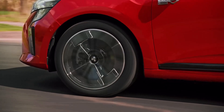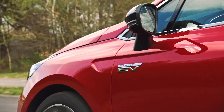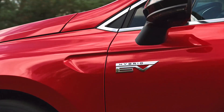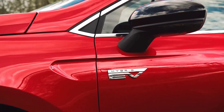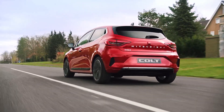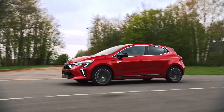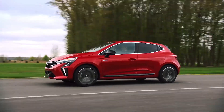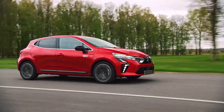The hybrid engine is shared with the Renault Clio E-Tech and Nissan Juke Hybrid. It combines a 1.6-litre 4-cylinder petrol engine producing 93 horsepower and 148 Nm of torque with an electric motor producing 48 horsepower and 205 Nm. Together, the combined system produces a total of 140 horsepower and 353 Nm, transmitted via a 6-speed automatic transmission to the front wheels.